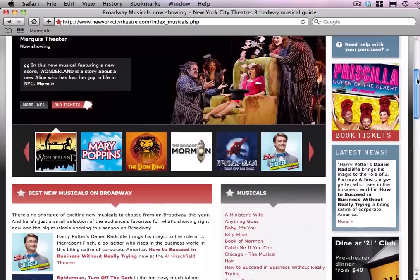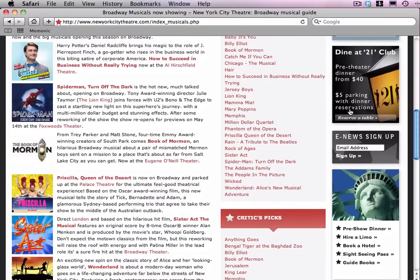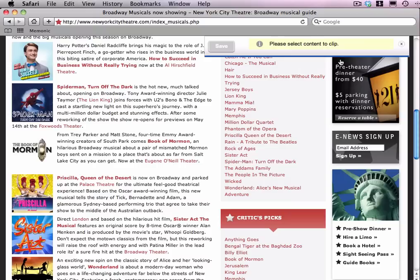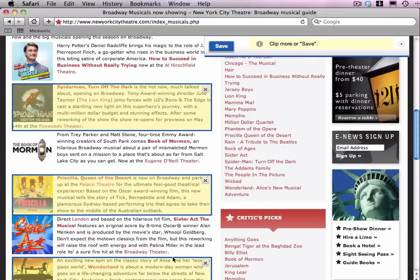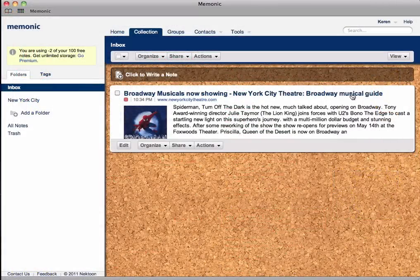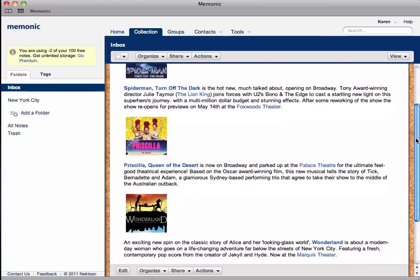Let's say you're planning a trip to New York. One of the first things you may want to check out is the best musicals on Broadway. In this case, you will go to a Broadway-related site, select one, two, or even three musicals that are getting great reviews, and save them. With the clipper set to Clip Content, Mnemonic will extract only the information you've selected and save it to your personal archive.